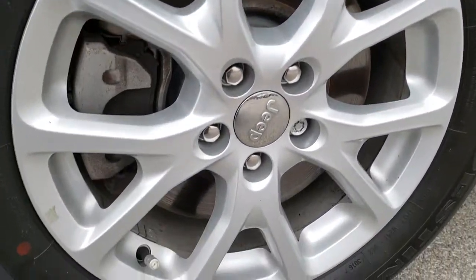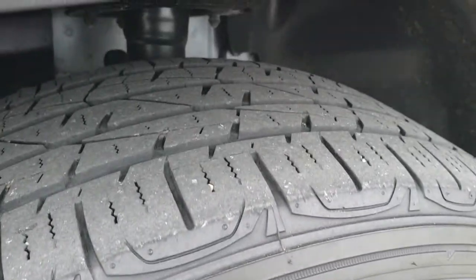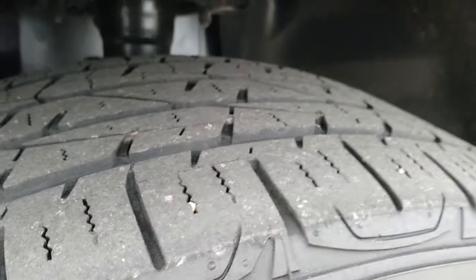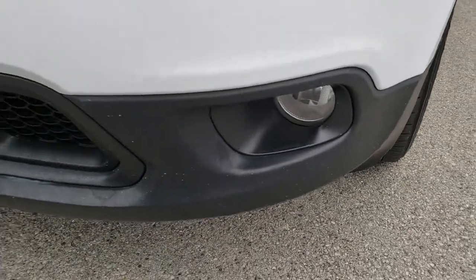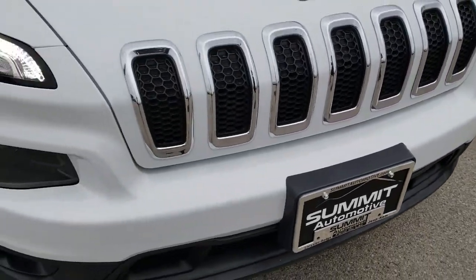Driver's side alloy rim, no scuffs or scrapes on that. It has Firestone Destination 225-60R17 tires with right around half the tread left. No dents or dings on that front fender. You get the LED running lights, the HID headlamps, and the factory fog lights. In 2017, all the Latitudes come with the HID headlights.